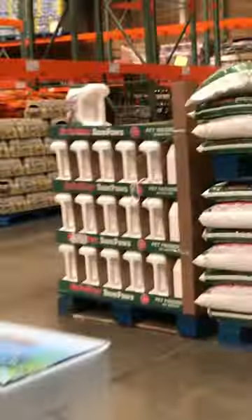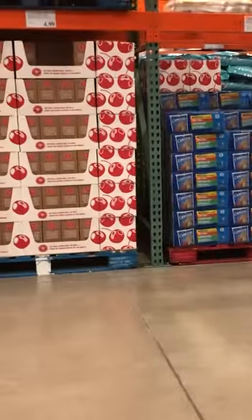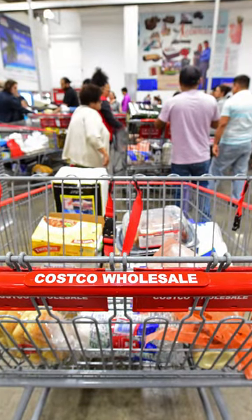They're also looking to make sure any store promotions were properly applied. A general manager at a San Francisco Costco told SFGate they were also looking to make sure cashiers didn't miss anything in the bottom of customers' carts.